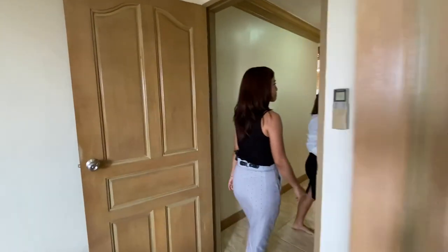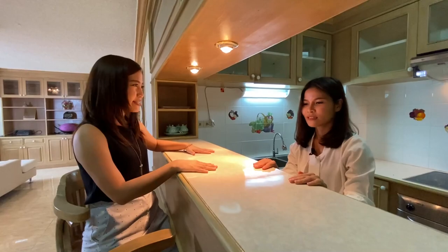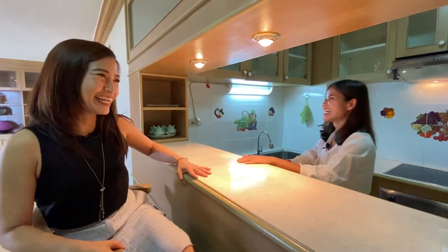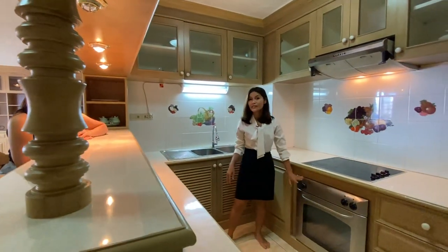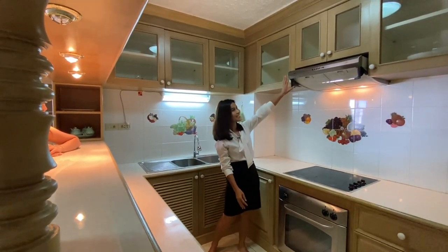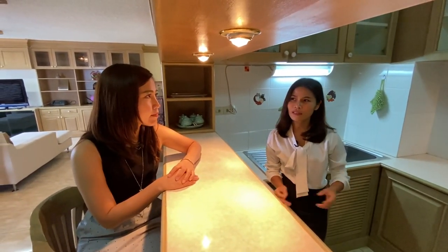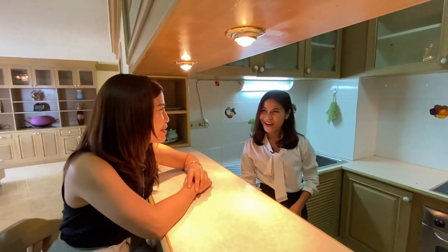Right next to it is the kitchen area. It has a cultivar — it reminds me of being at home. This one comes with an oven, a four-ring stove, and a hood, which most new condos don't really have. New condos tend to have a kitchen counter but not a proper kitchen. The hood is perfect for cooking Thai food — when you make pad krapao!